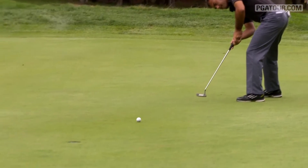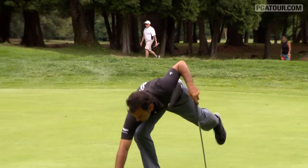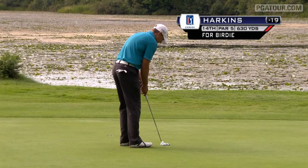Hugo Leon now on the sixth with that wide putting stance you don't see very often, but it is very effective. He missed two cuts on the season, but it's been pretty consistent play from Leon as he keeps himself in the mix.